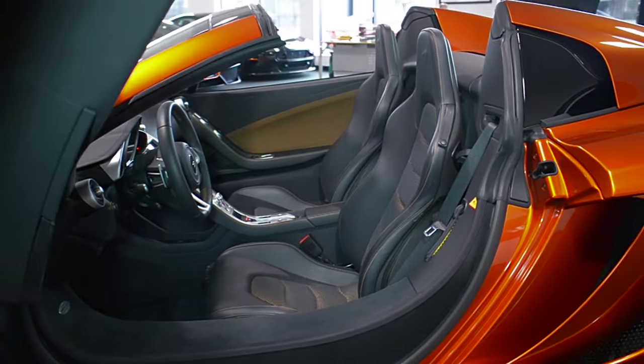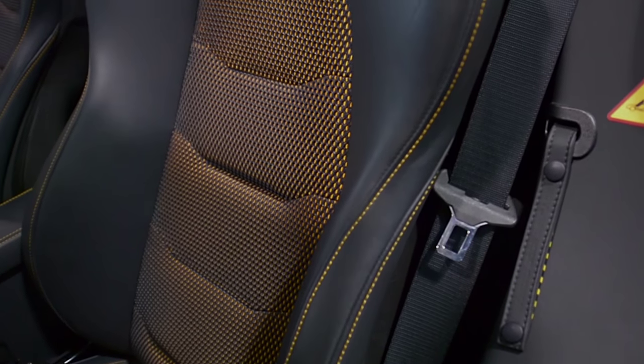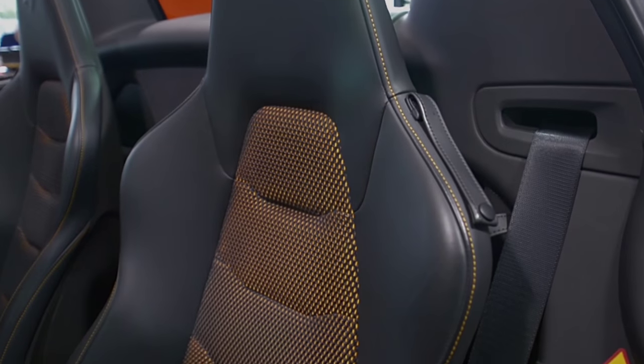This car is finished in a beautiful volcano orange exterior color and carbon black leather interior, along with orange mesh seat and door inserts, and orange contrast stitching throughout.